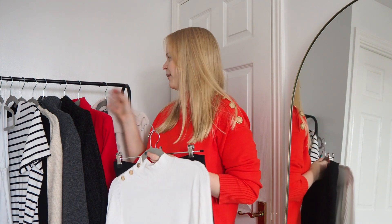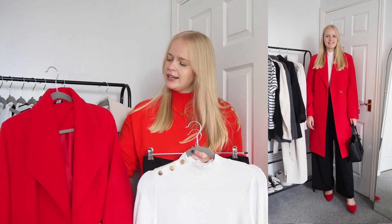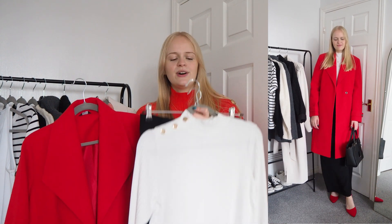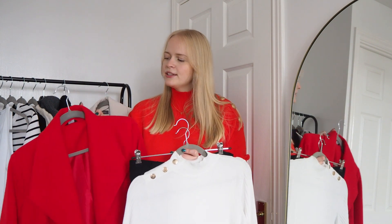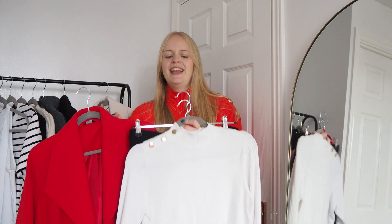I've paired the white turtleneck with a red coat. Having a neutral outfit with a pop of colour in a coat is such a great way to add interest. You could have a completely neutral wardrobe but have a bright coat that adds something extra. Because I went for a red coat, I also went for a red shoe as well — kept it minimal in terms of colours but added interest with that colour.